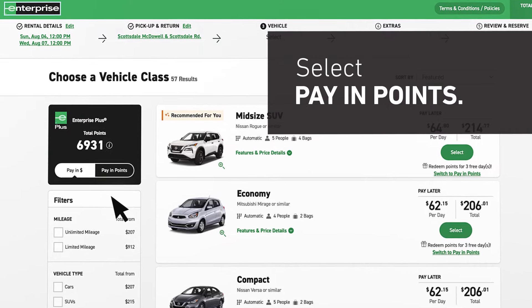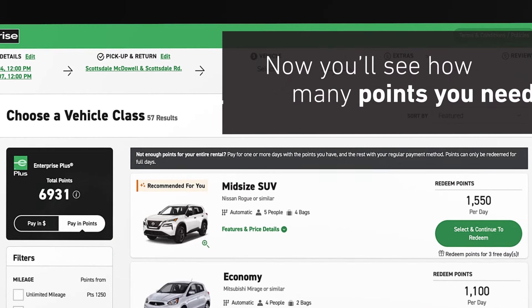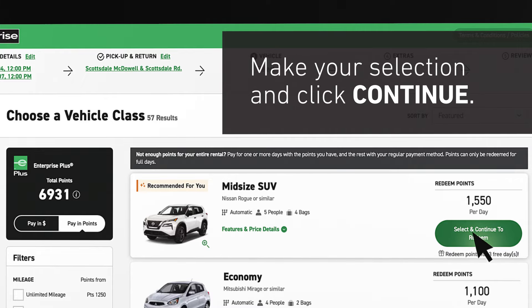Before you choose a vehicle class, select Pay in Points. Now you'll see how many points you need for each vehicle class. Make your selection and click Continue.